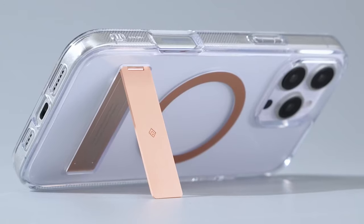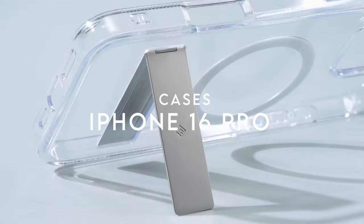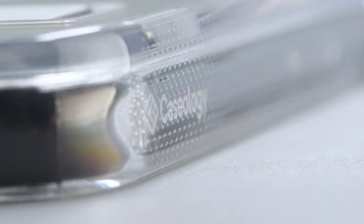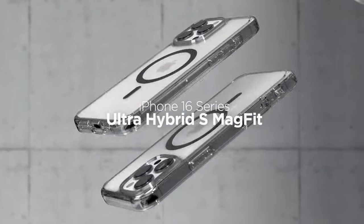If you're on the hunt for the best cases for your iPhone 16 Pro, you're in the right place. Whether you need something sleek, durable, or packed with features, we've rounded up the top choices that combine style with protection. Let's explore the best options to keep your iPhone 16 Pro in top shape.